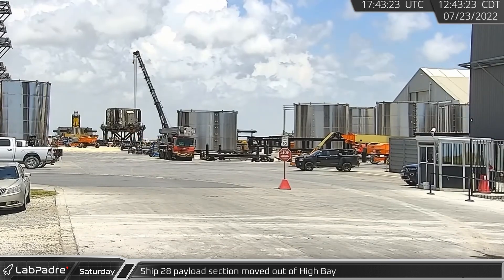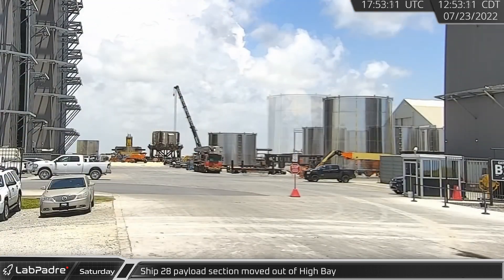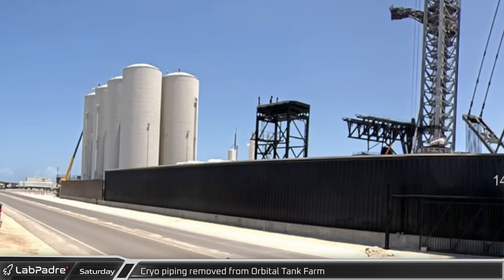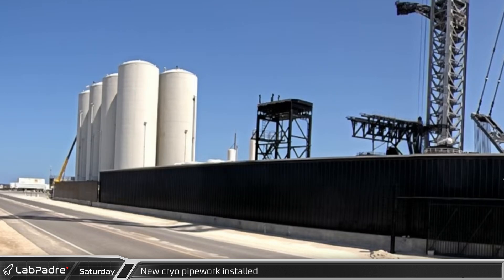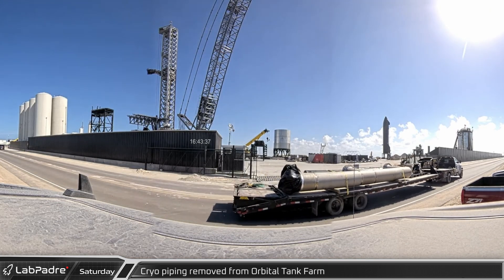That afternoon, Ship 28's payload section was rolled out of the high bay before moving in the direction of the tents. A few hours later, a crane removed the old cryogenic piping from the locks pump area of the orbital tank farm. Next, the crane lifted the newly delivered replacement section of pipe and lowered it into the same area of the farm. Later, the old pipework was seen being driven away from the launch site.